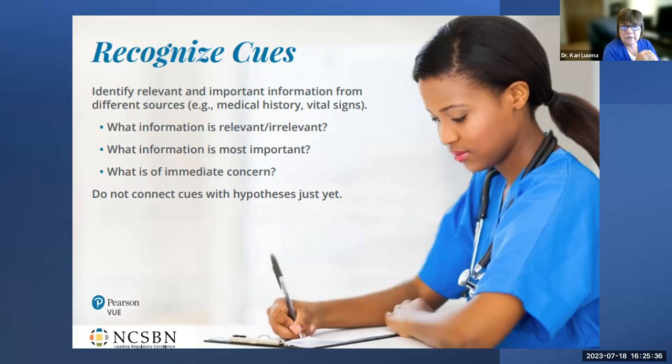Recognizing cues is the beginning stage. When you walk into a patient's room or are given a scenario, you identify what information is relevant or irrelevant. You look at nursing notes, doctor's notes, vital signs, labs, prescriptions, and signs and symptoms. You don't yet connect cues to a hypothesis — you're just recognizing and gathering them. You differentiate between relevant and irrelevant data and recognize what is most important or urgent.